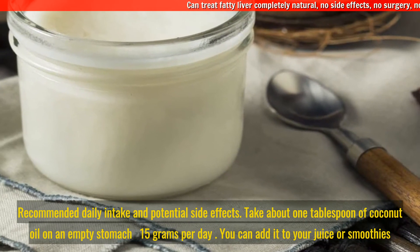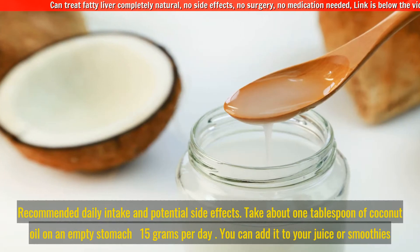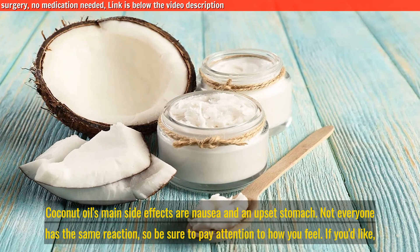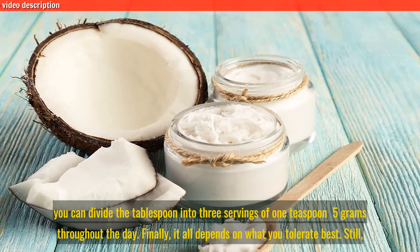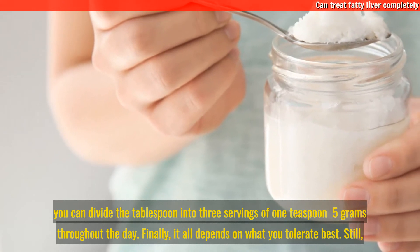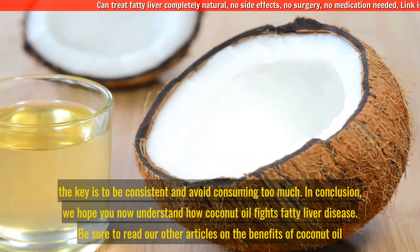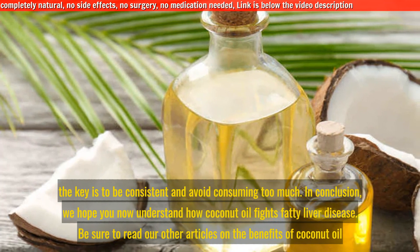Take about one tablespoon of coconut oil on an empty stomach — 15 grams per day. You can add it to your juice or smoothies. Coconut oil's main side effects are nausea and an upset stomach, though not everyone has the same reaction, so pay attention to how you feel. If you'd like, you can divide the tablespoon into three servings of one teaspoon throughout the day. The key is to be consistent and avoid consuming too much.